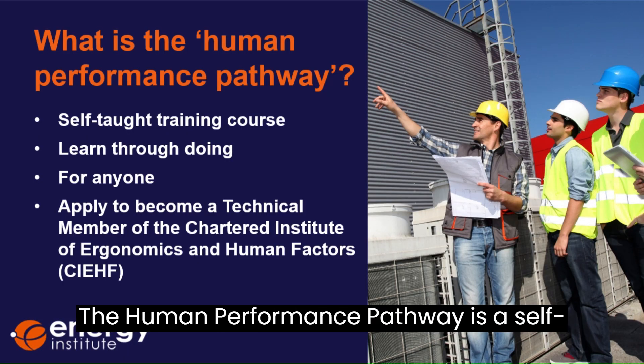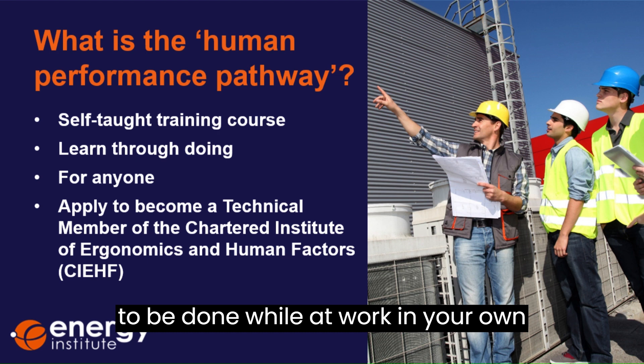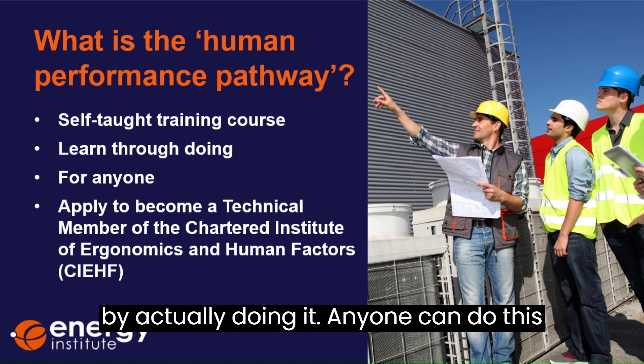The Human Performance Pathway is a self-paced, self-taught online training course to be done while at work in your own time. The goal of the pathway is for you to learn how to manage human performance by actually doing it.